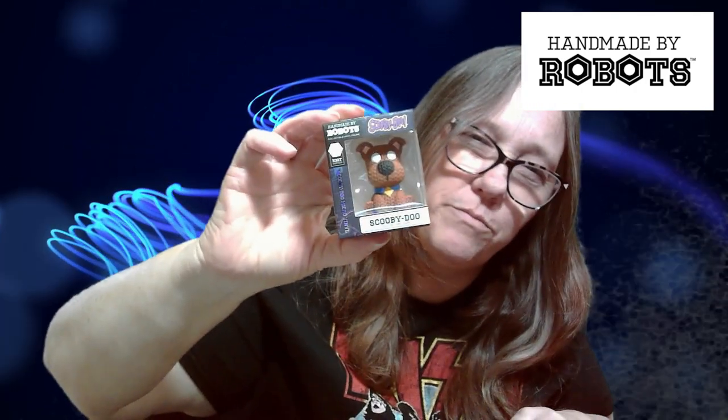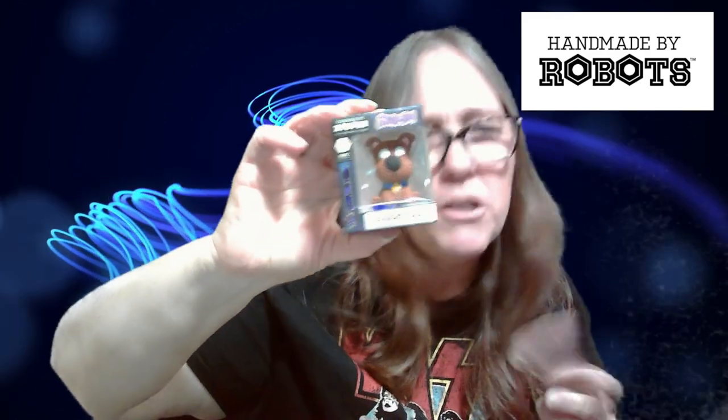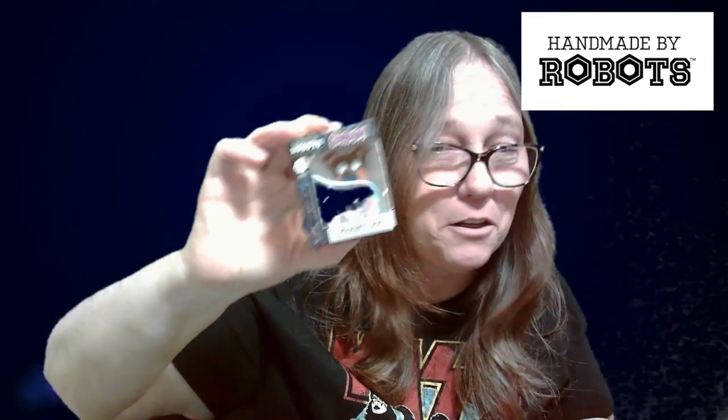Scooby-Dooby-Doo! I love Scooby, he's so cute. Again, I'm not a huge fan but they're very cute, and the little ones were adorable. I just love the little ones.